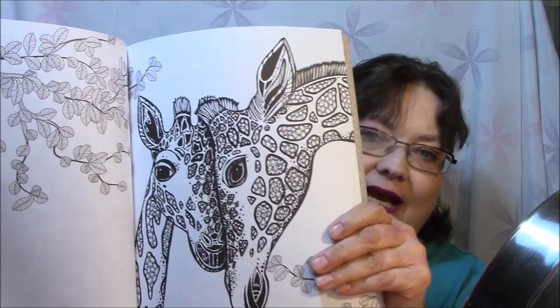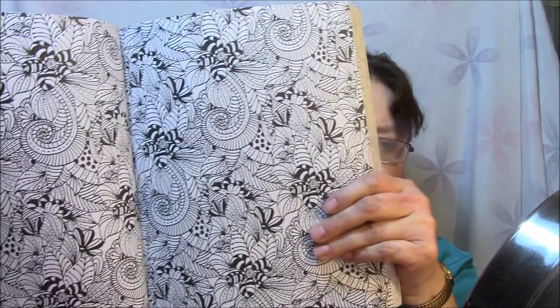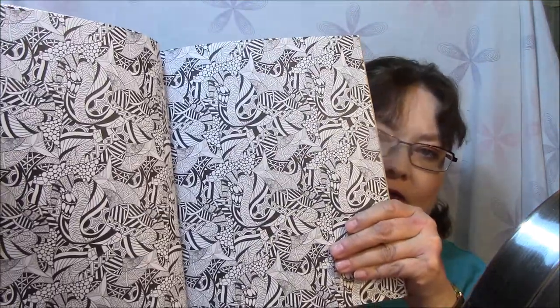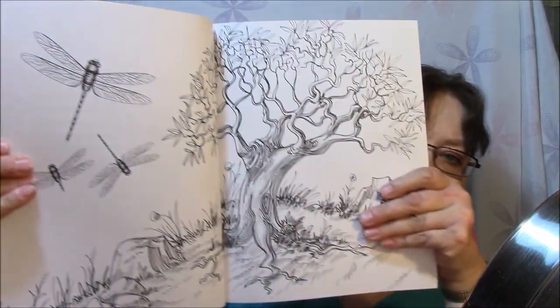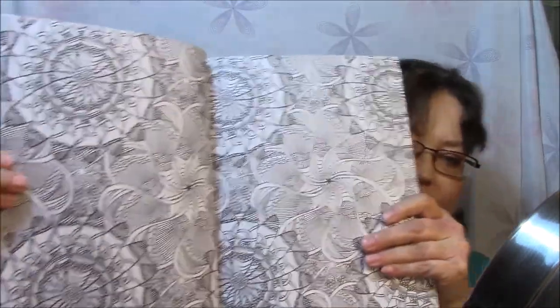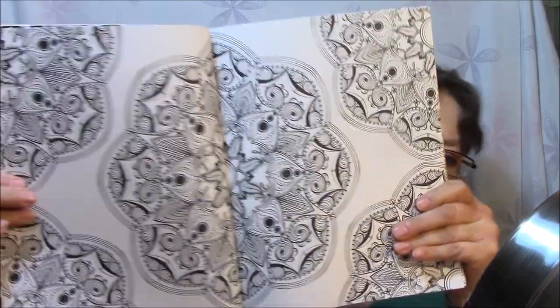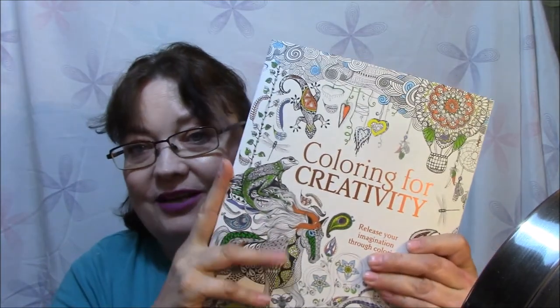Giraffes in love — mommy and baby. That one's going to take a while too. Pretty, pretty. All of these are meant to be two-color, I mean, they go together. Love this one too. This one here is just up my alley. I love it. Big old mandala. Oh, this is an awesome book.